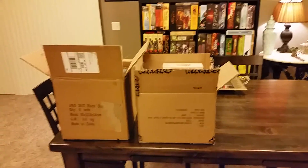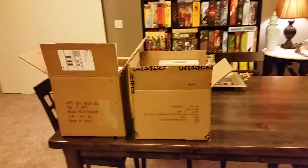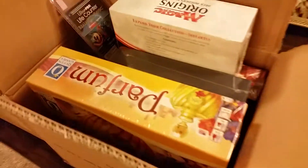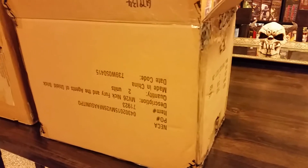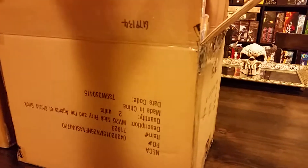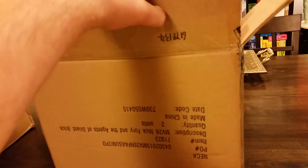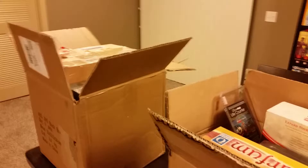Hey everyone, Rick here, and it is Black Friday, which means at least locally there are a couple shops with some really good Black Friday deals. Specifically, the two Ground Zero locations — Ground Zero Omaha and Ground Zero Bellevue. Each of these boxes contains what I purchased at each of the stores. This first box is Ground Zero Omaha stuff, and then we have Ground Zero Bellevue on the left.